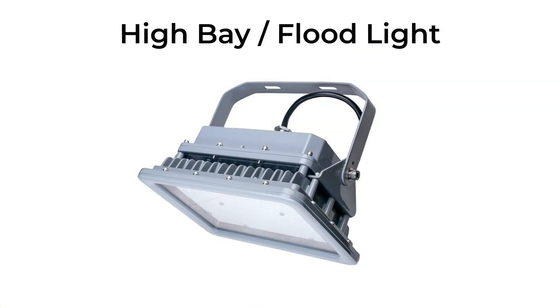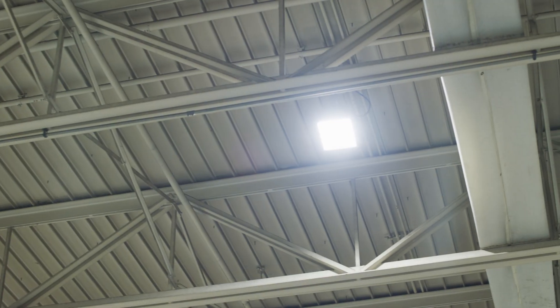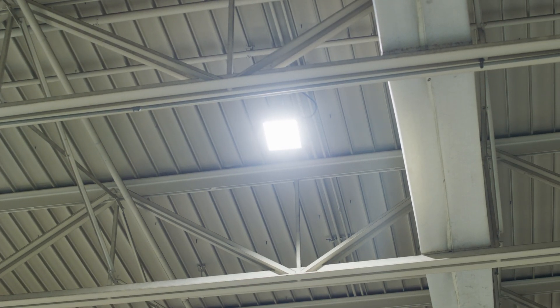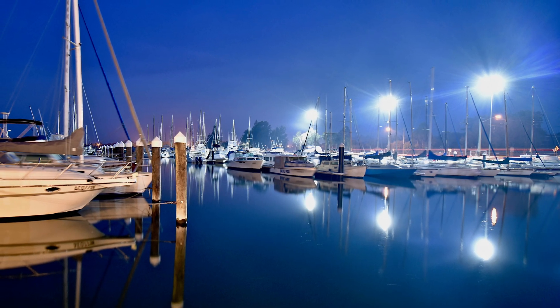Here's another popular type of explosion-proof light. This square-shaped fixture can be mounted from the ceiling and used as a high bay. Alternatively, this light can be mounted on poles or flat surfaces and used as a floodlight to cast directional illumination.